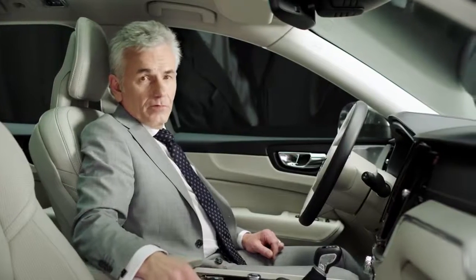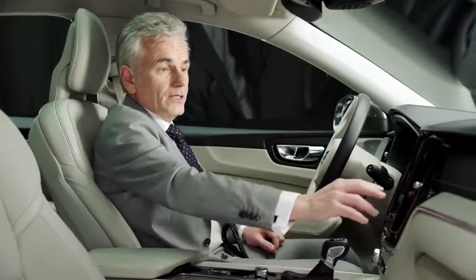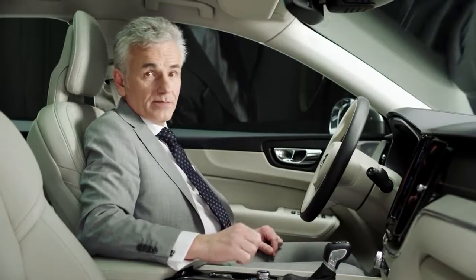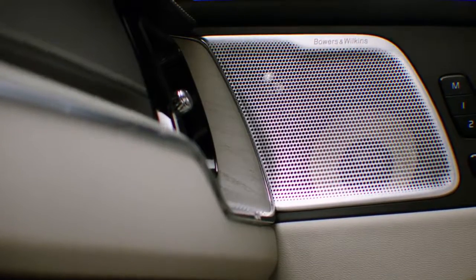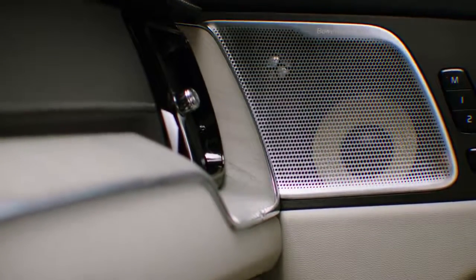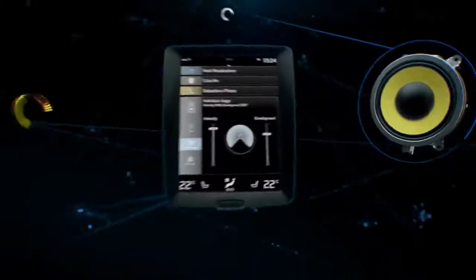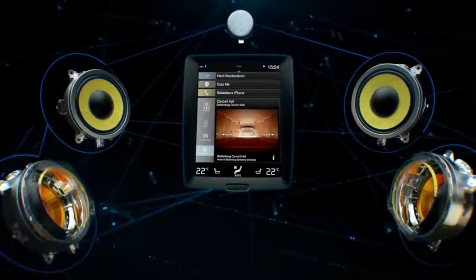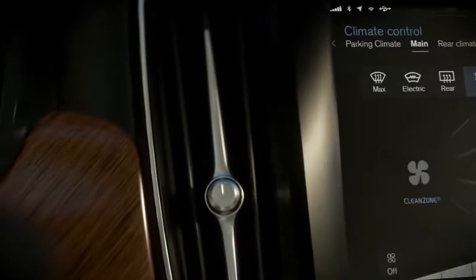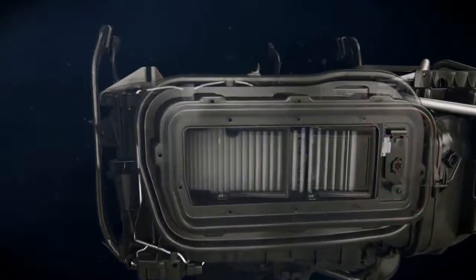In the heart of the car, you have the beautiful and easy-to-use Centerstack display. Just swipe and touch to navigate through functions and apps. The premium sound system developed together with Bowers and Wilkins is an audio experience like no other. It includes 15 state-of-the-art speakers and an open-air subwoofer.